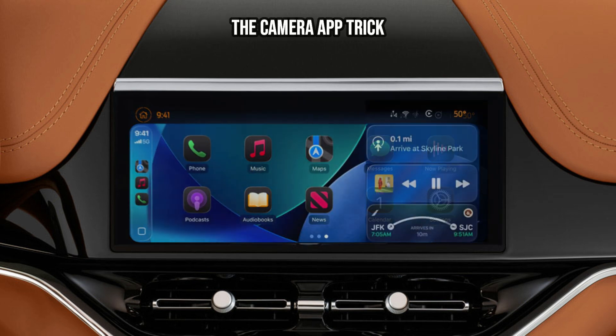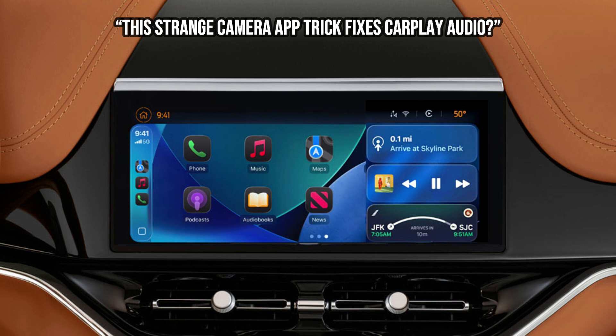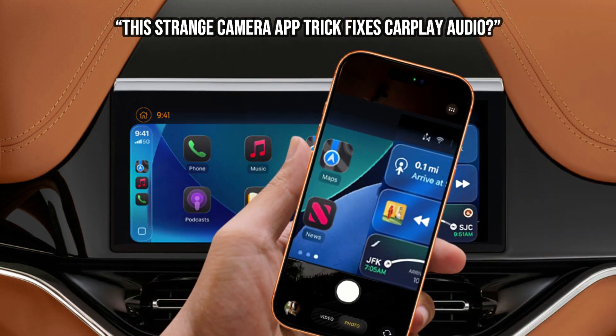The camera app trick. This sounds bizarre, but it's a known strange workaround for some iOS 26 users. When you notice the distorted audio, try opening the camera app on your iPhone while CarPlay is active. Some users report this temporarily fixes the audio routing. Wild, right?